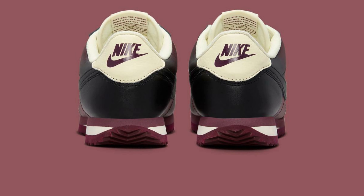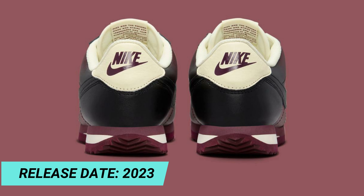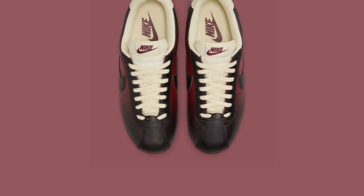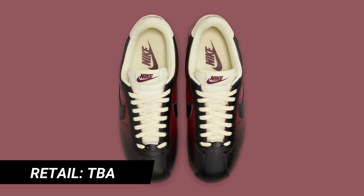The branding on the latter is beetroot-colored, and it is housed in a maroon rubber shell with beetroot-colored accents at the tongue, insole, and heel. Look for the Nike Cortez Burnished to release in coming months at select retailers and nike.com.